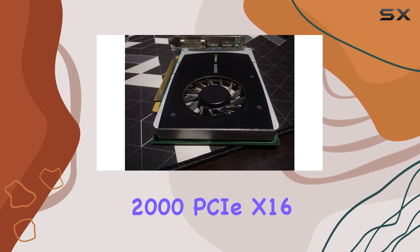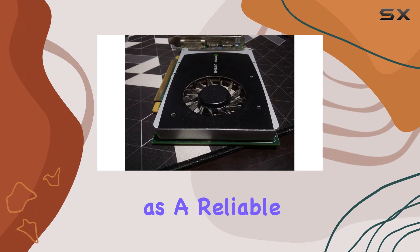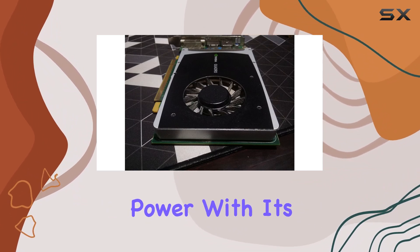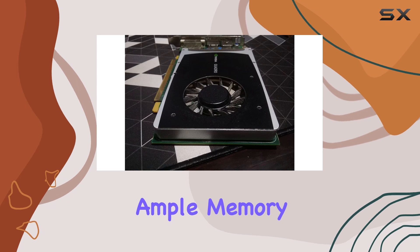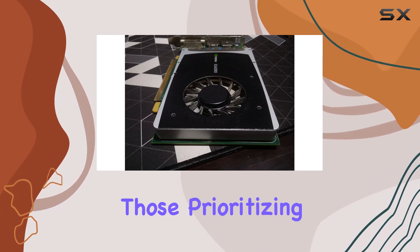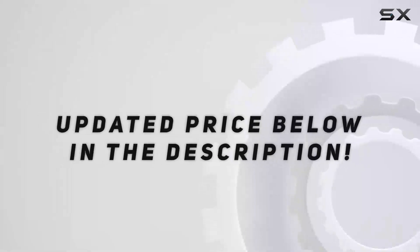In conclusion, the NVIDIA Quadro 2000 PCIe X16 1GB GDDR5 graphics card stands as a reliable and capable solution for professionals seeking efficient graphics processing power. With its robust build, ample memory, and reputable brand backing, it's a worthy investment for those prioritizing performance and productivity in their workstations. Check out the video description for an updated price.